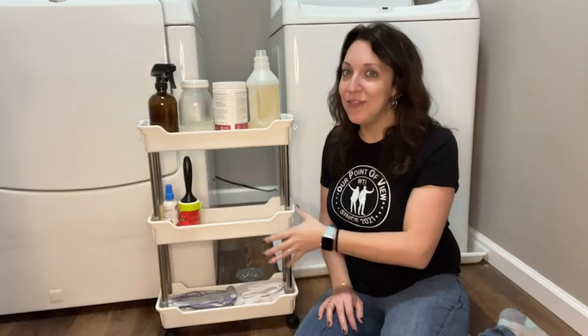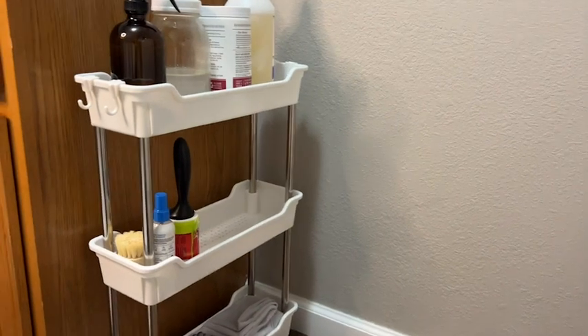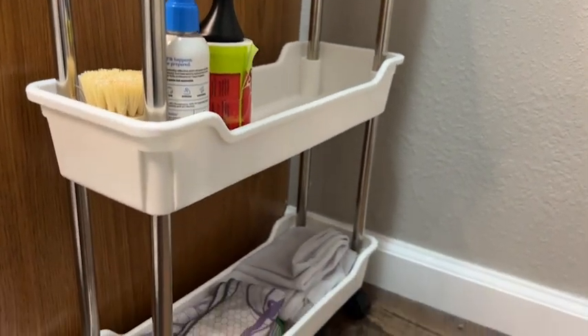Nice, neat, and convenient for me to access. The height was absolutely perfect for me because I can use it between my washer and dryer, but I also can use it next to our small cabinet that we have, and the height is just absolutely perfect.